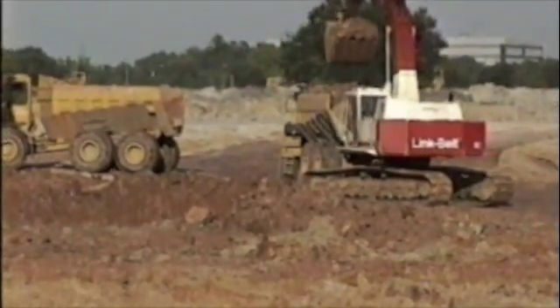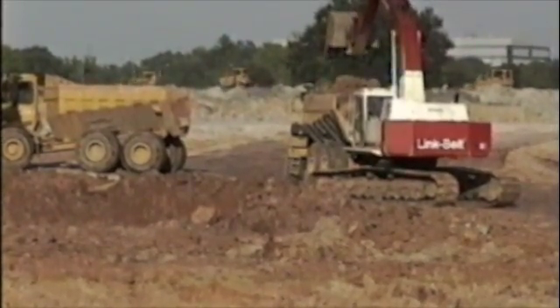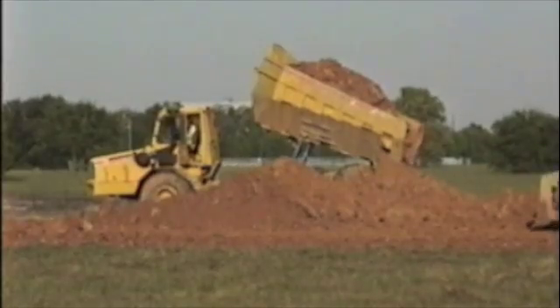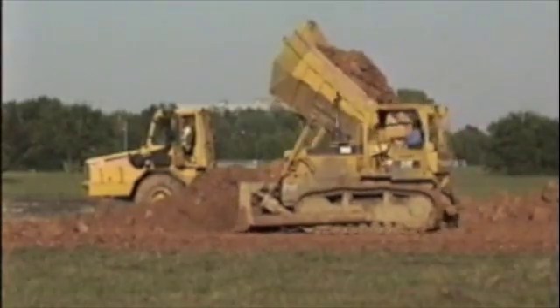Another option that a lot of construction people are going to is top-loading off-road trucks. That's a good idea, and in some applications it works real well. The only thing is you've got to have an excavator — either own it or rent it. You've got to have support equipment on each end to clean up after the backhoe, support equipment on the other end to knock down the dump trucks, and then you have to maintain the haul road for them.